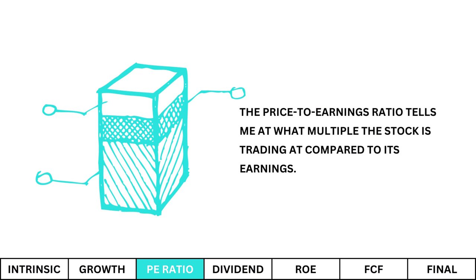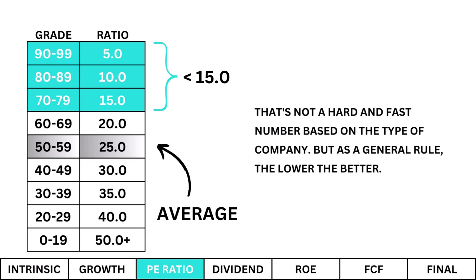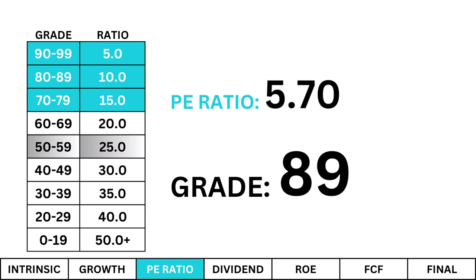PE Ratio. The price-to-earnings ratio tells me at what multiple the stock is trading at compared to its earnings. I'm looking for a PE ratio of 15 or lower. That's not a hard and fast number based on the type of company, but as a general rule, the lower the better, since the PE is a key valuation metric. The PE here is in line with what I'm looking for, and the price isn't too much more than what the company earns. But we need to know why that's the case, because there's always a reason why a company will have a low PE ratio.